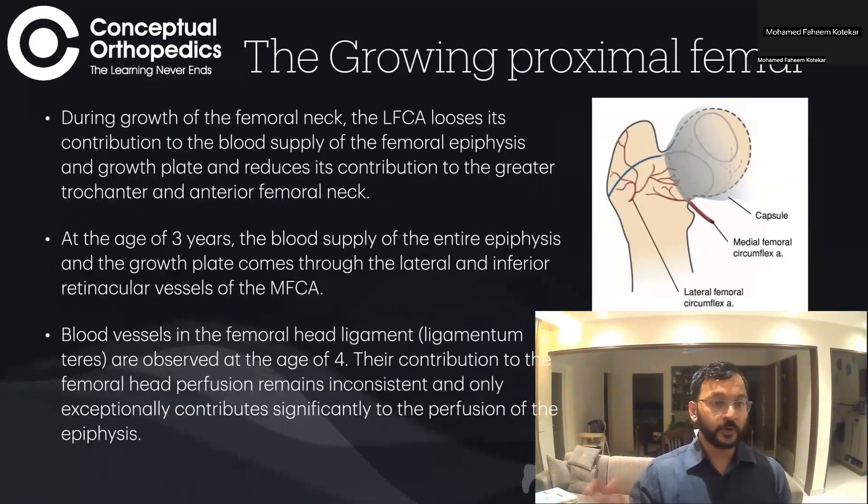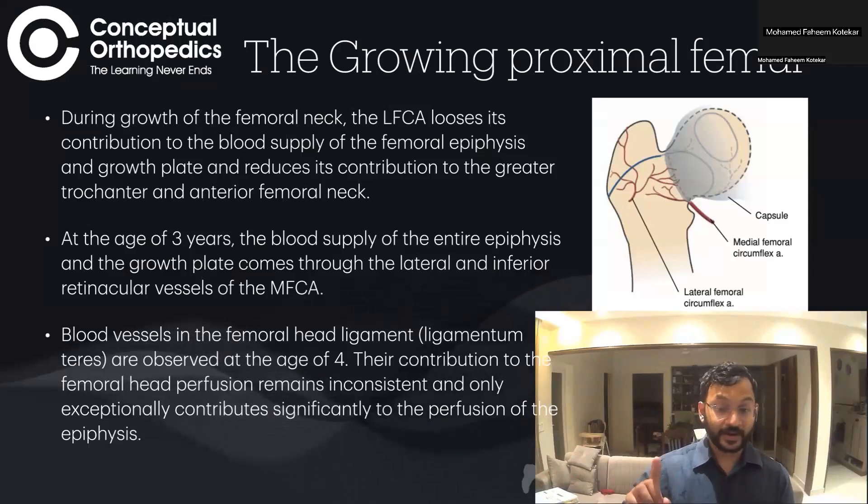During growth of the femoral neck, the lateral femoral circumflex artery loses its contribution to the blood supply of the femoral epiphysis and growth plate, and also reduces its contribution to the greater trochanter. By three years of age, the blood supply to the entire epiphysis and growth plate comes through the lateral retinacular vessel and the inferior retinacular vessels.